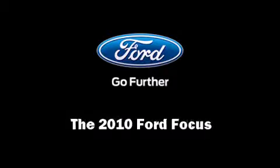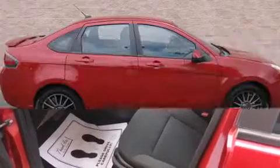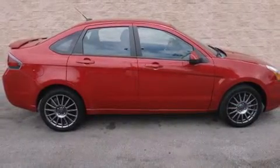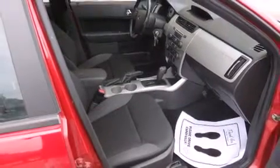Introducing the 2010 Ford Focus. This four-door, five-passenger sedan just recently passed the 60,000 mile mark. It features an automatic transmission, front-wheel drive, and a two-liter four-cylinder engine.